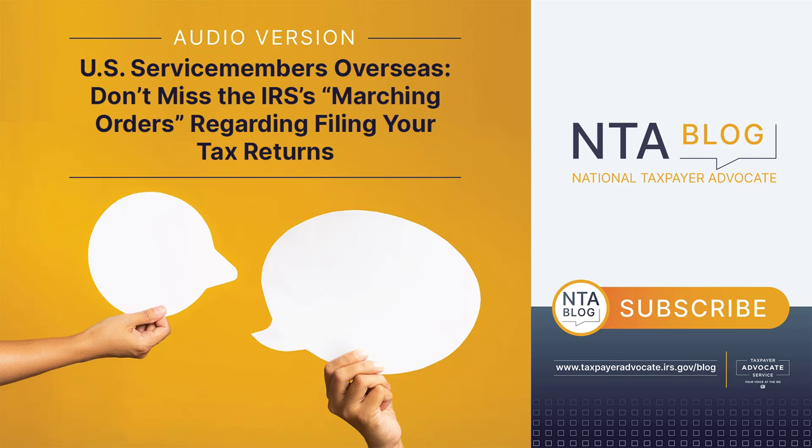How to file: MilTax is a DOD program that active duty service members can use to e-file their returns for free. Other alternatives for e-filing that might be available, depending on your circumstances, include the Free File program, the Free File Fillable Forms, the Direct File pilot program, and commercial software providers. Be aware that a return will need to be e-filed through an electronic return transmitter — such as a software provider or platform — before midnight of the due date, including any extensions of time, to be considered timely.